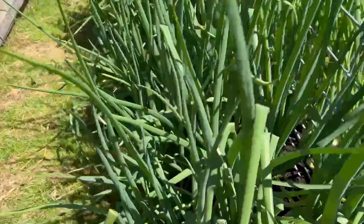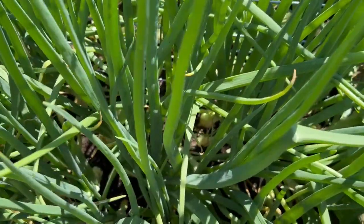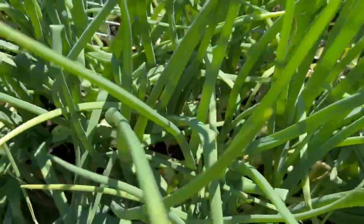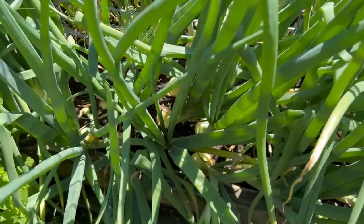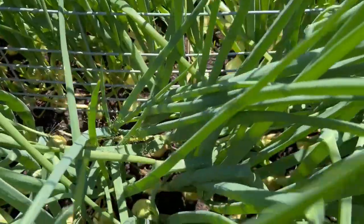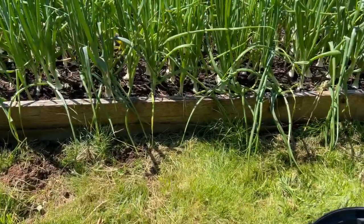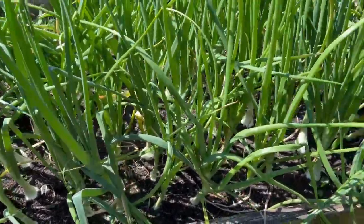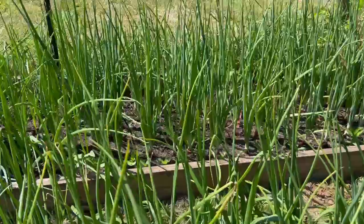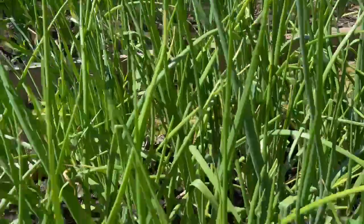Let's go look at the back side here. These ones are Patterson — you can see in there they're starting to bulb up. You can see on the other side there by the fence, a lot of them are baseball size. And there's the white ones — these are called Ringside. And then the red ones are called Red River. I don't think they're getting enough water; they're just not doing as well as everybody else here.